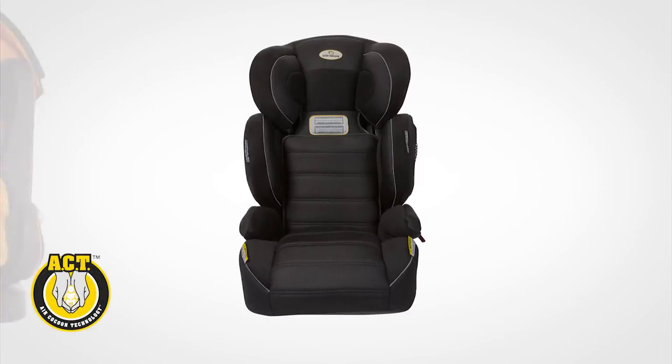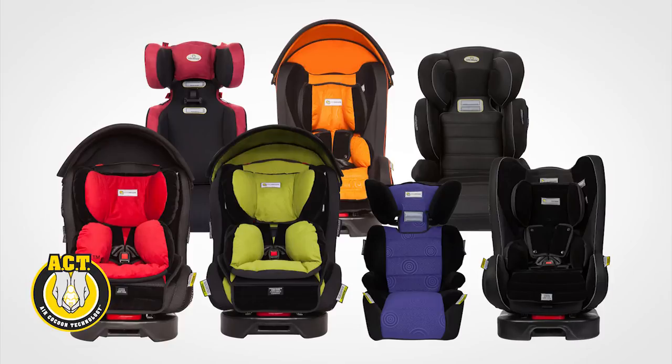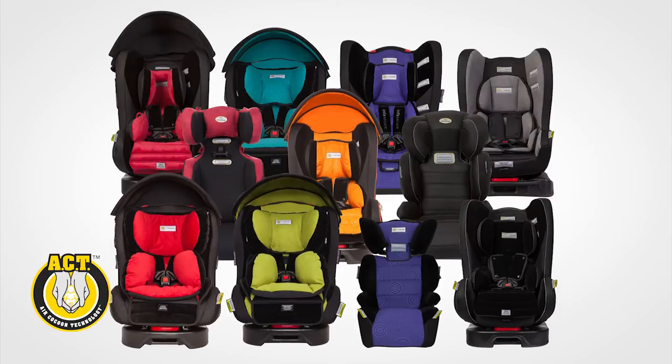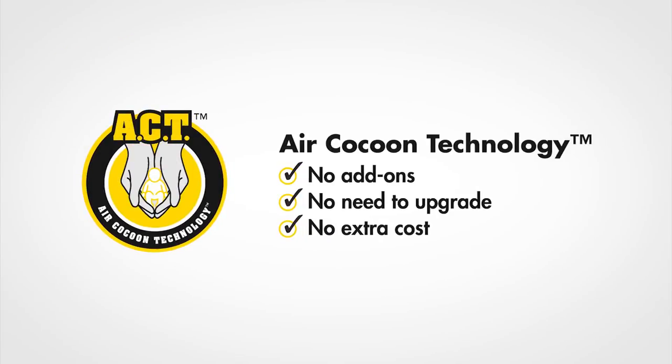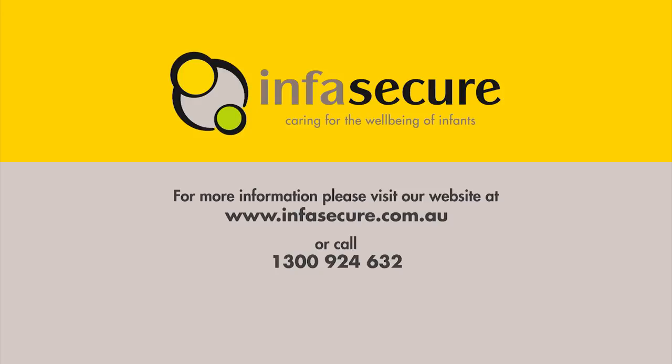Because Air Cocoon Technology is integrated into the core design of our child restraints and has been for years, if you have an InfraSecure child restraint, chances are you already have ACT. No add-ons, no need to upgrade, and no extra cost. Exceptional safety technology — and it's built right in.